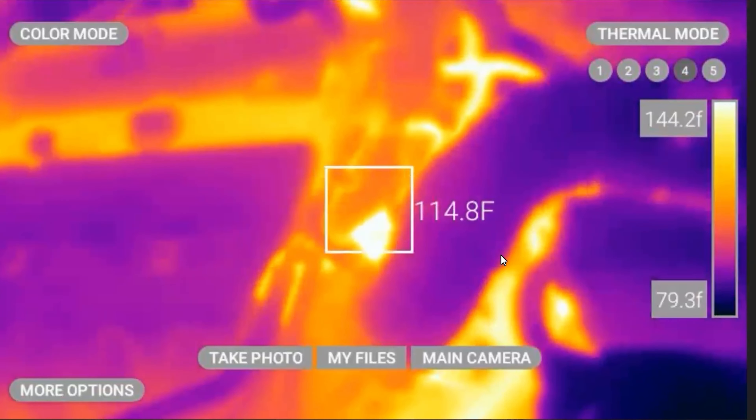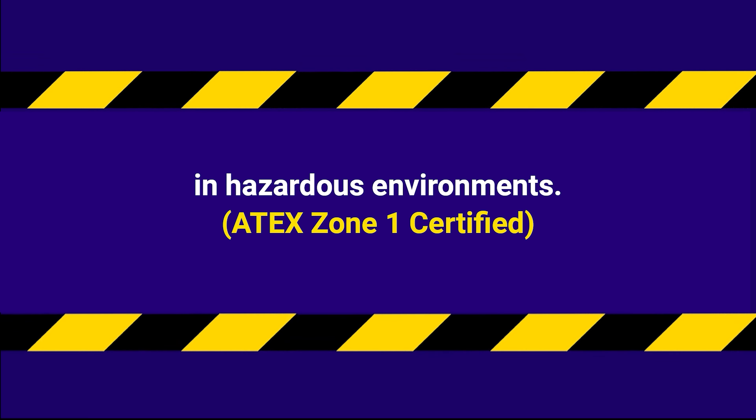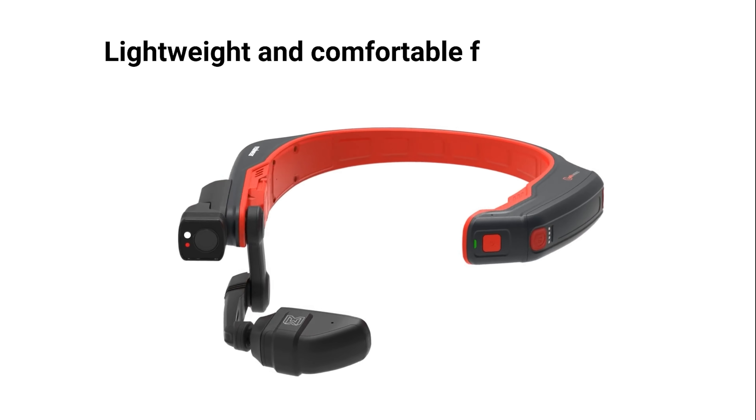The Navigator Z1 this year is unique in that it is the first AR VR intrinsically safe thermal imaging module on the market today.